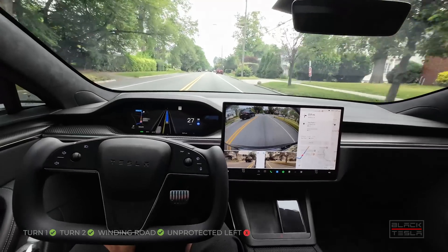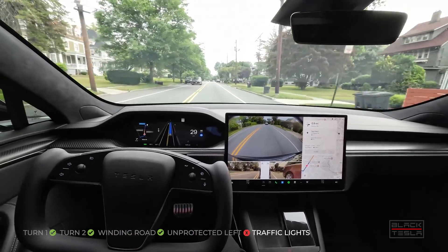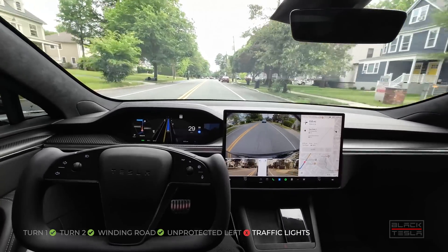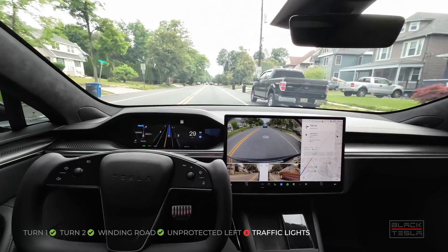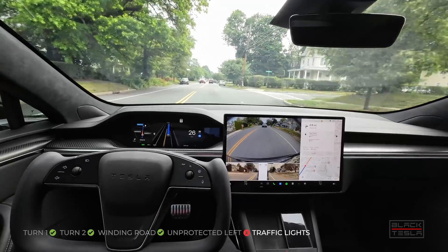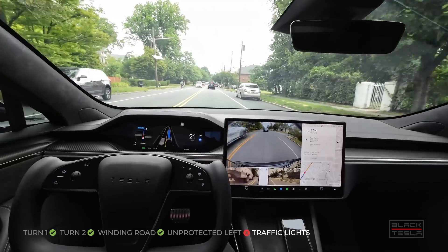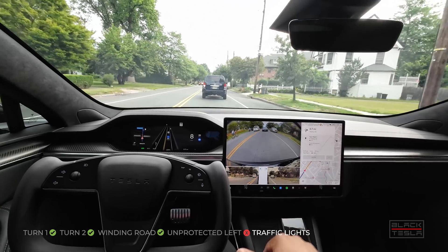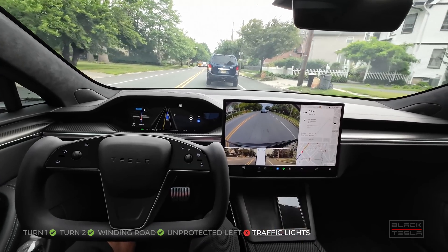I'm going to fail that second turn because the car on the left had a turn signal on and was turning, so it was clear for us to go, but we still hesitated — and waited so far out in the lane that even if that person decided to go straight, they'd have to go around us. I'll run this again on another drive to see if it's repeatable, then flag it on the next one.